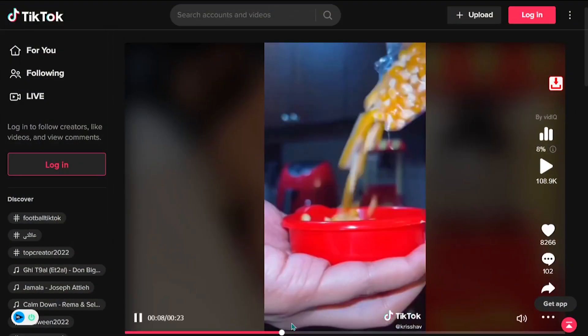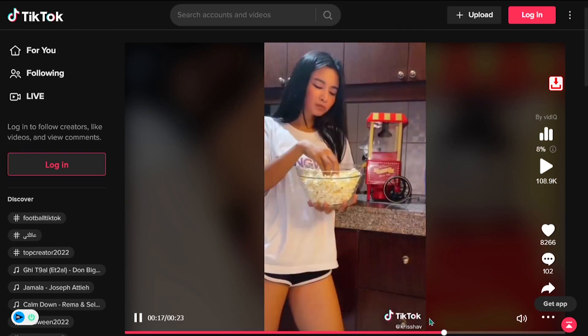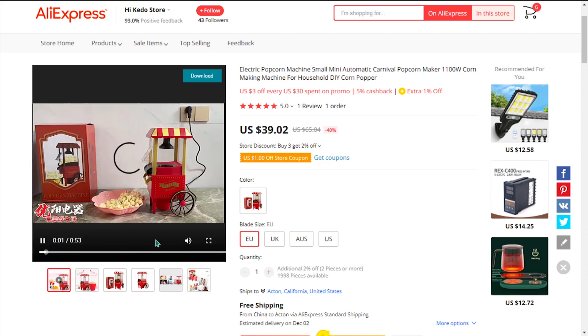Our next product is the Electric Popcorn Maker. This electric popcorn maker is a favorite for those who love watching movies, throwing parties, or just like to eat popcorn. It will have your popcorn ready within a few minutes.